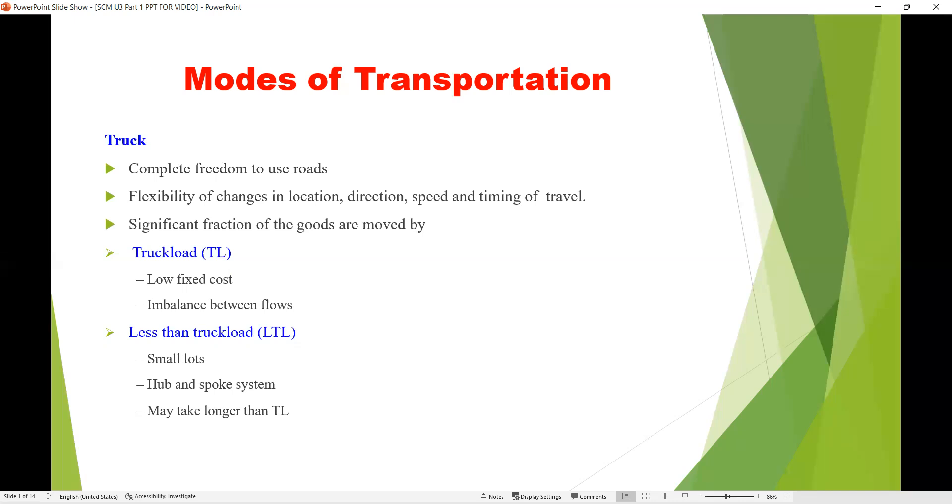Truckload vehicles carry a large amount of products and have a low fixed cost, but there is an imbalance in flows because they cannot reach interior parts of cities and residential places, and must follow certain rules and regulations. Less-than-truckload vehicles are smaller in size, so they can only carry smaller amounts of products, have a large hub-and-spoke system, and may take longer travel time due to their smaller size.